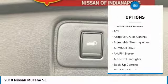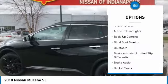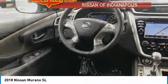All-wheel drive, navigation system, backup camera, power liftgate, keyless entry, leather-wrapped steering wheel, Bluetooth, driver lumbar, driver airbag, adjustable steering wheel.